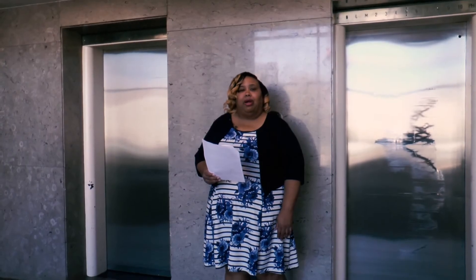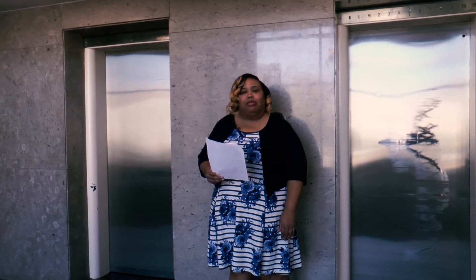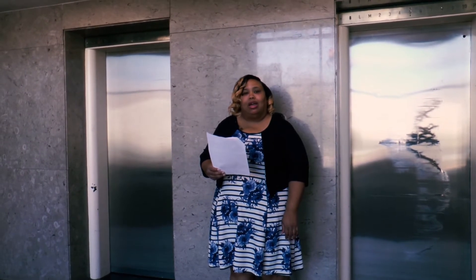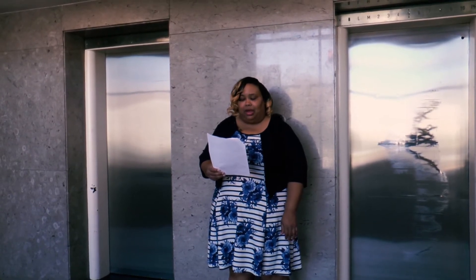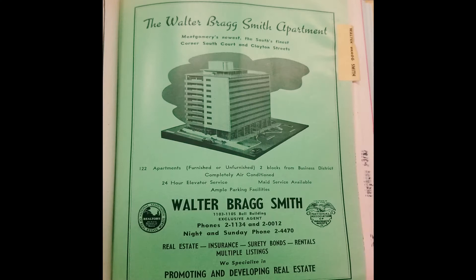The 11-story apartment building was constructed circa 1950 at 7 Clayton Street by local real estate developer Walter Bragg Smith. It was another Montgomery response to the national housing crisis. Smith owned various apartment buildings around Montgomery, but this one was the crown jewel of his enterprise. Originally named the Walter Bragg Smith Apartments, the structure contained Smith's offices and 122 apartments. An ad in Montgomery's 1950 city directory described the apartment building as Montgomery's newest, the South's finest.